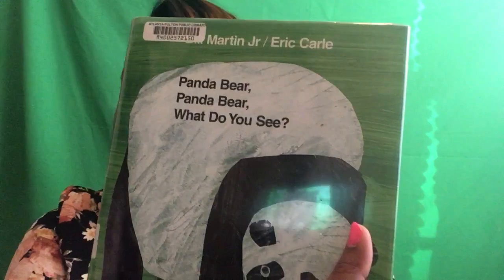So our read today is Panda Bear, Panda Bear, What Do You See? Come on in.